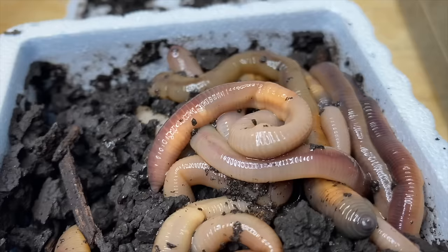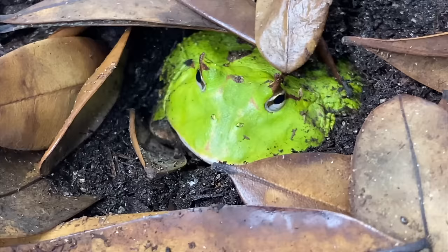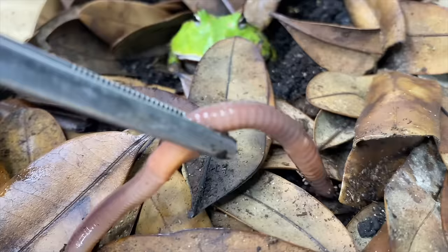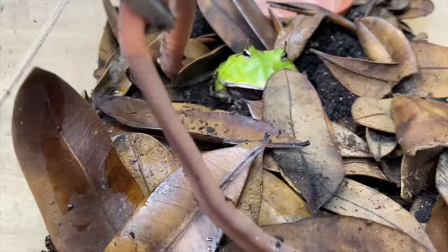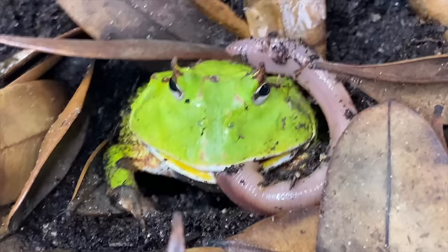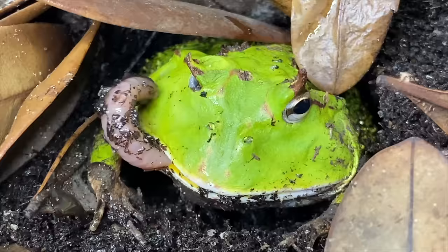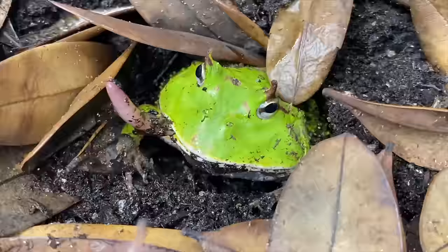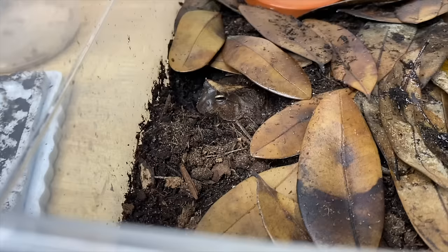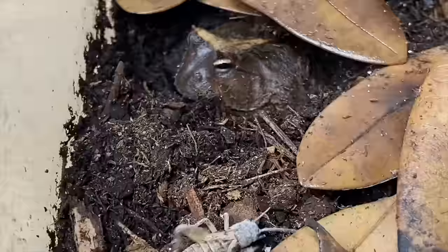We're going to move on to some Pac-Man frogs — these are the Ceratophrys cornuta. Here is Avocado, one of my Ceratophrys cornutas. Today, nightcrawler worms are on the menu — let's see what Avocado makes of this. Holy moly — that was epic! Almost all the way gone. It kind of looks like she's sticking her tongue out. Wait for that last little chomp — nice.